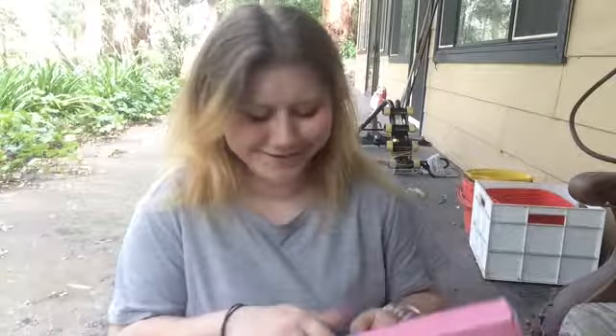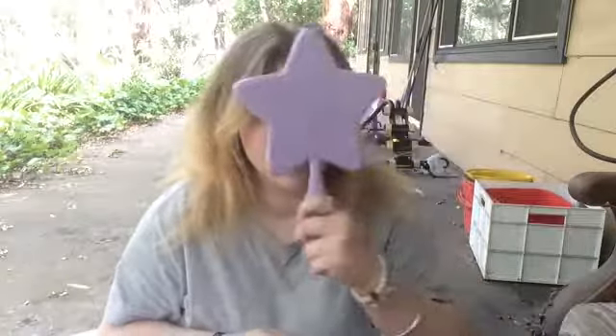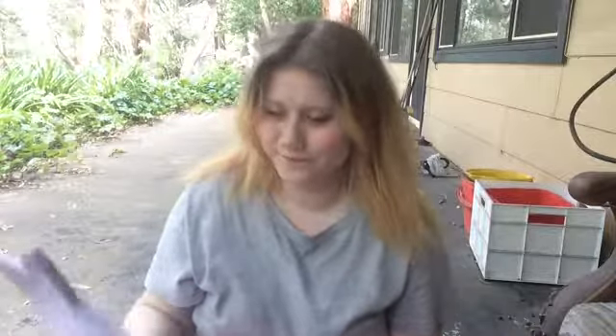Must be so entertaining watching me trying to open a box. It opens like that. Oh, it's a mirror! That's much bigger than I thought it was — it's like the size of my head. It's a good mirror. I like how it's a star. I do like this. It's sturdy.